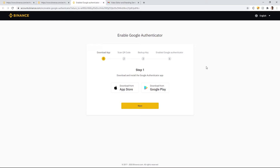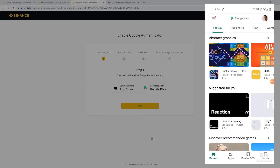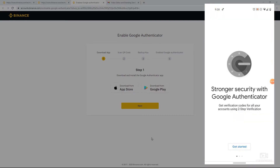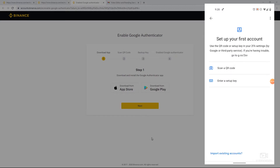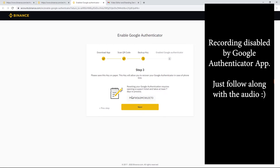Have your email open because Binance will send a verification code. Download the Google Authenticator app — go to the Google Play Store and search for Google Authenticator. Once you open the app, hit Get Started, then Scan QR Code. On your Binance screen, a QR code will appear — scan it with your phone and hit Next. At this point, write down the backup code and keep it somewhere safe in case you lose your phone or your SIM card gets destroyed.